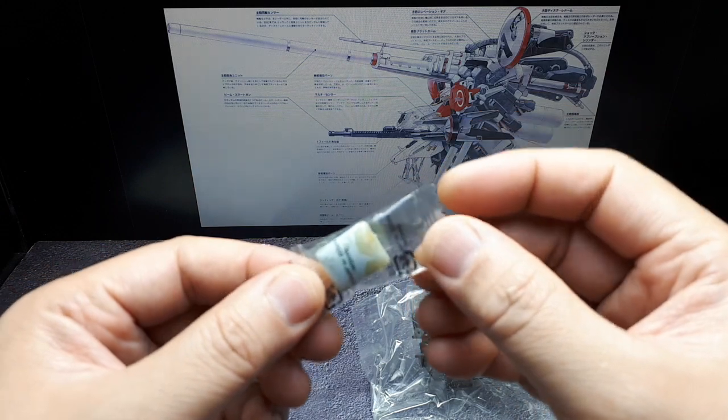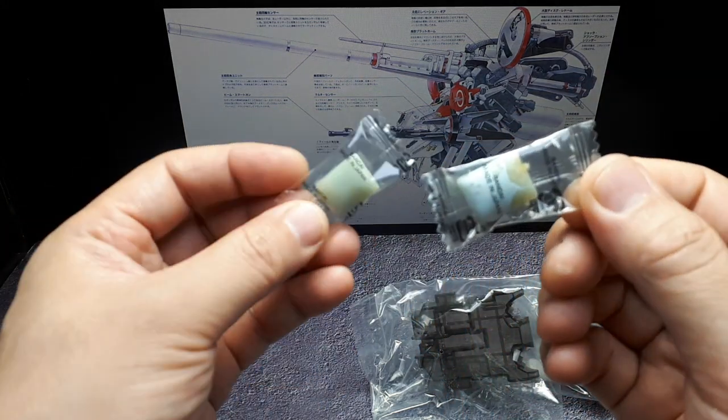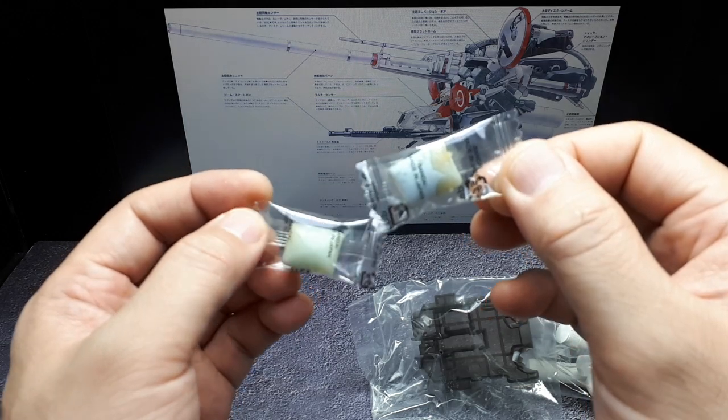Oh my goodness. This is one of the worst gums I have. This is the reigning champion. I should write when it was from though — it doesn't say. You'd think that food products would have a date on it.